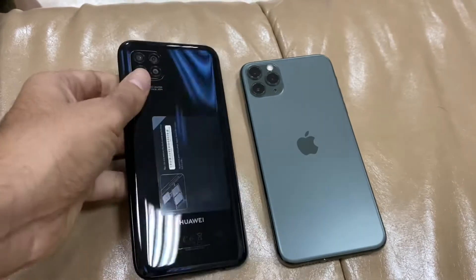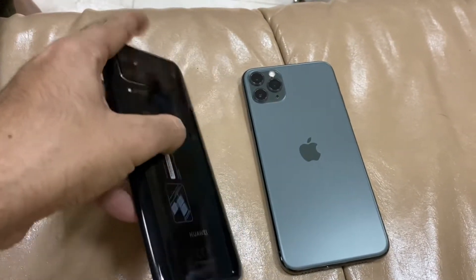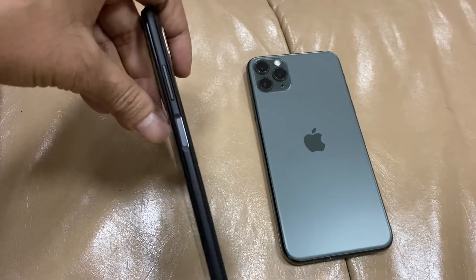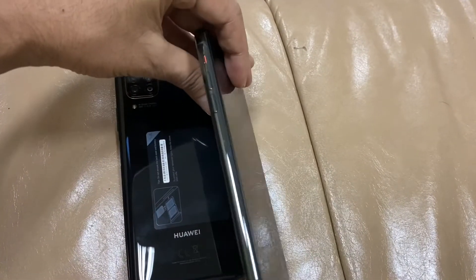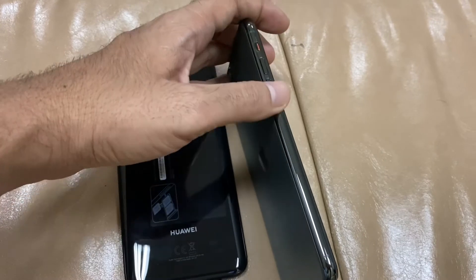You can see the side — how it looks. The Nova 7i is really very glossy looking, very good. It has a USB Type-C port and a sensor on the right side. But when you talk about the iPhone 11 Pro Max, it has a premium brand finishing — very good.